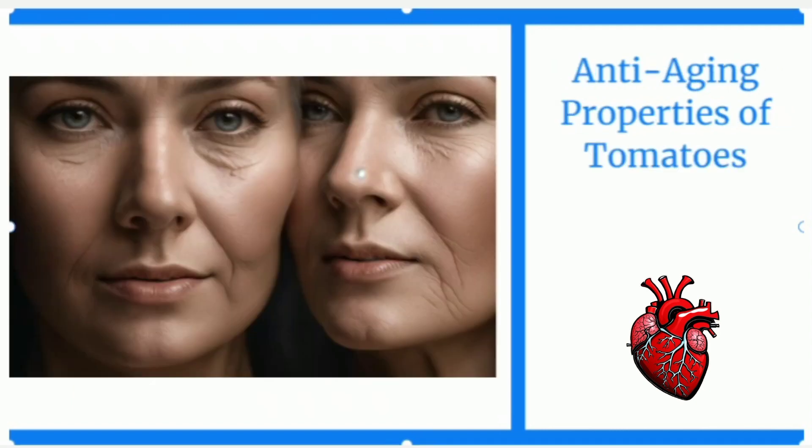Last and most important, number five is anti-aging effects. Tomatoes offer a wide range of properties that contribute to their anti-aging effects, making them a valuable addition to skin care routines. Their natural astringency helps tighten pores, while pH-balancing abilities create an optimal environment for healthier skin. The exfoliating effects of tomatoes gently remove dead skin cells.